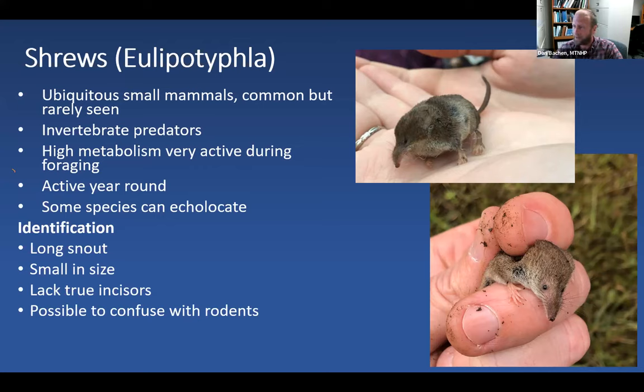Some shrew species actually shrink their brain matter — the total volume of that tissue — during winter because it's so energy intensive to maintain. A number of species have also been shown to echolocate, not as well developed as bats, but they can find their way around in the absence of light and avoid going off edges. The classic experiment is putting a shrew on a pedestal in a dark room — they won't fall off the edge, they'll just circle it.